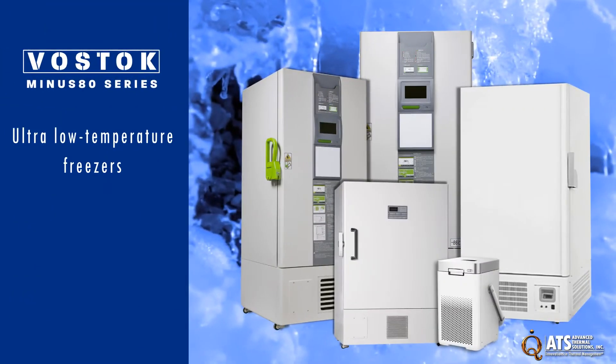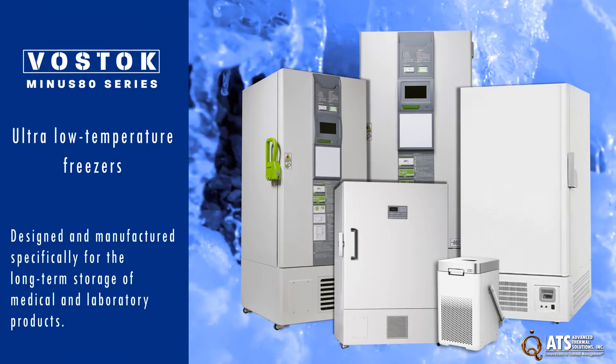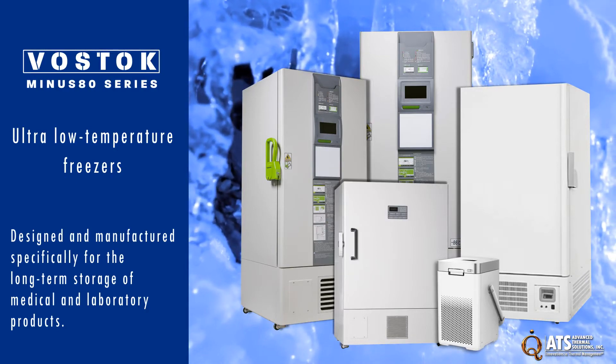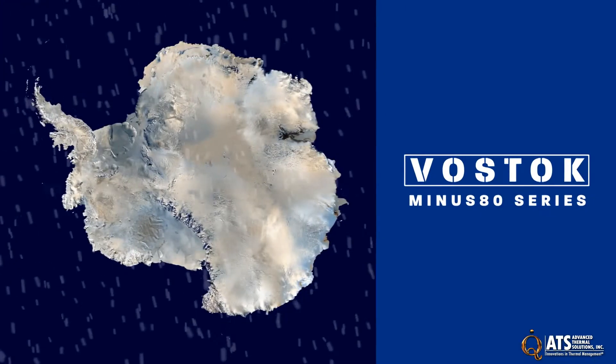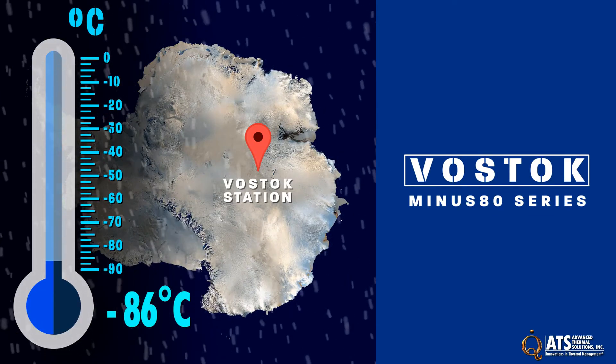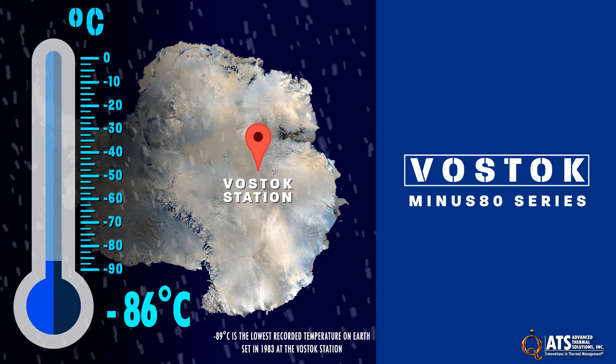ATS's Vostok series of ultra-low temperature freezers are designed and manufactured specifically for the long-term storage of medical and laboratory products. Named after the Vostok station in Antarctica, all the freezers in this line can reach minus 86 degrees C, just shy of the lowest recorded temperature on earth.